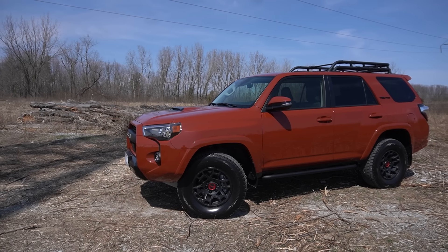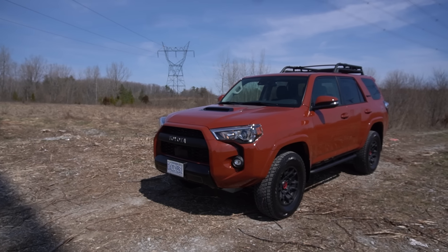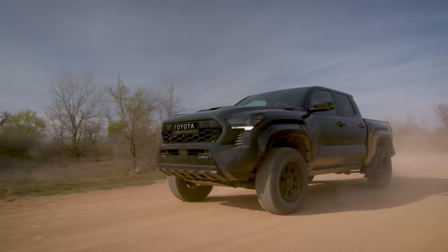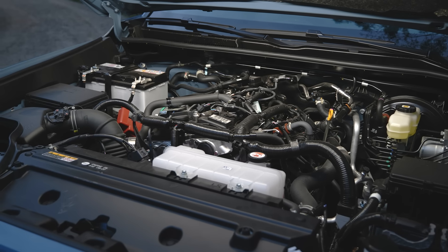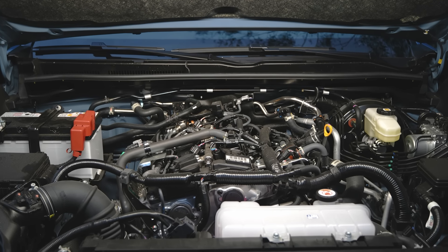Buyers absolutely love the reliability and the no-nonsense longevity that's always been a given with the 4Runner. And that's perhaps the most controversial change with the all-new 2025 model, because it is ditching that V6 engine and five-speed automatic for two brand new drivetrains, which it shares with the brand new Tacoma and the new Land Cruiser.